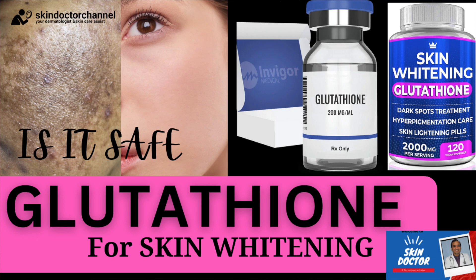Hi and Namaste. Today we have a hot topic that's been buzzing in the world of skincare and we are going to talk about Glutathione and its role in skin whitening. I am Dr. Sujit Kumar, your dermatologist. Welcome back to the Skin Doctor channel, your go-to destination for all things skincare and dermatology.